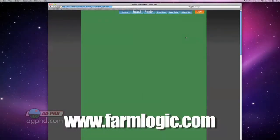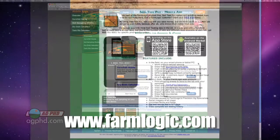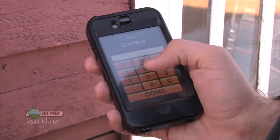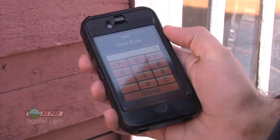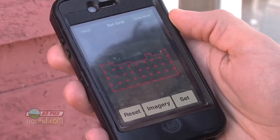I'll give you a couple of my favorite ones here, but there are tons of apps out there you can find for farming. There are two pretty handy ones that farmlogic.com has right now. One they have for soil sampling — you can actually do grid sampling yourself and set up the grids and the whole works from your smartphone. You can check that out at farmlogic.com.